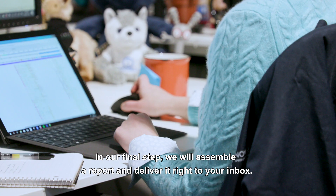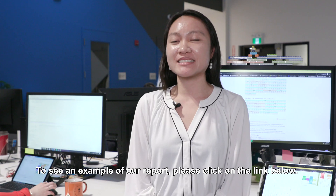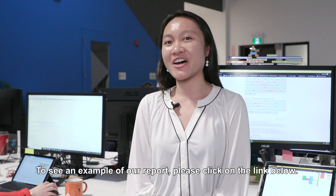In our final step, we will assemble a report and deliver it right to your inbox. To see an example of our report, please click on the link below.